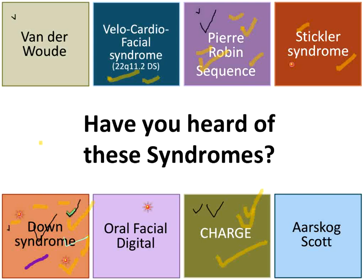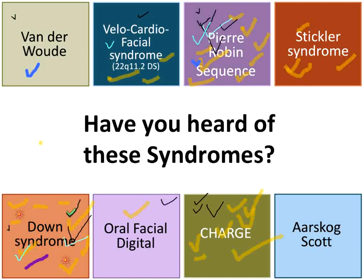We do have a question that's popped up in chat: How common is a cleft if a parent has a cleft? There is an increased incidence if a parent has clefting or a close relative has clefting. I'd need to get back to you with the exact number — I wish I had a geneticist on the line — but there is a confirmed association.